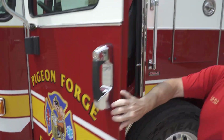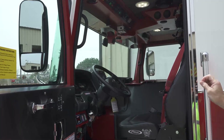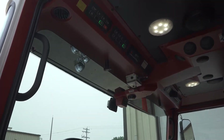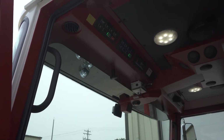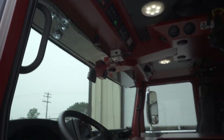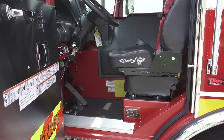Inside the cab, we're really excited — it's our first apparatus that we're going to have the Haas control system to make sure that we are alerting our commuting visitors and people so they can get out of the way. This is also the first time that we went with the red interior, and I'm really excited about what that means.